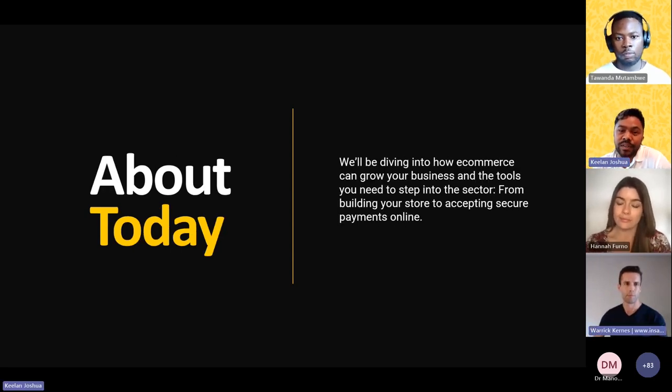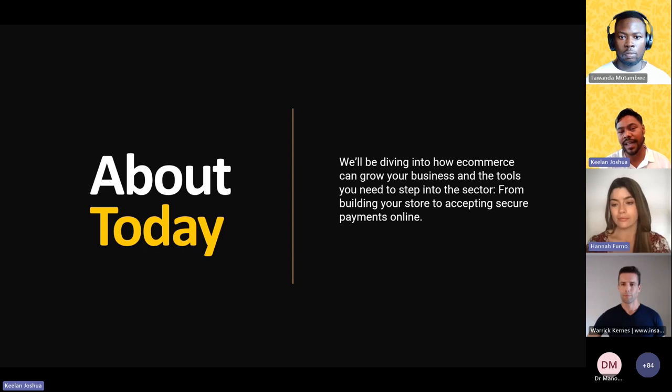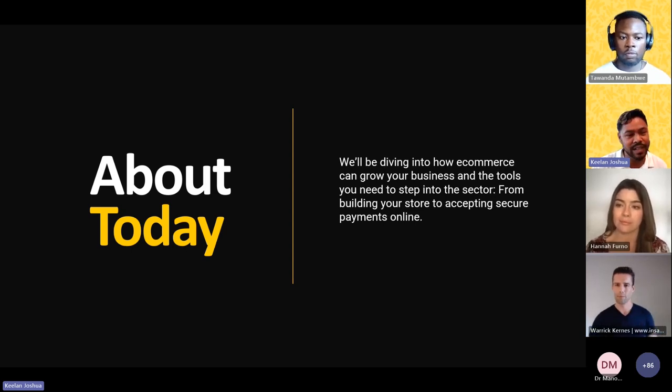Our session spanning the next hour is going to be packed with valuable insights and some practical demonstrations. Before I jump into that, I just want to let you all know that we are currently running a competition with ShopStar. By integrating eCORKA's payment gateway with your shop, you stand a chance to win some fabulous eCORKA swag and a Samsung S22. The competition is open to all, so make sure you participate — I believe it closes on the 10th of March.